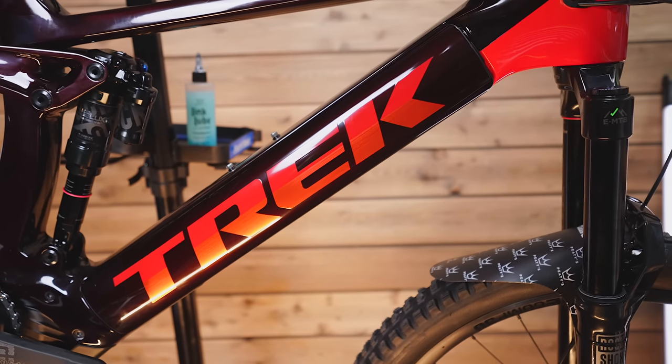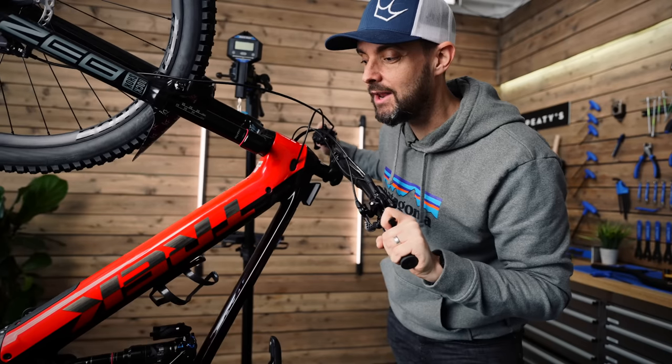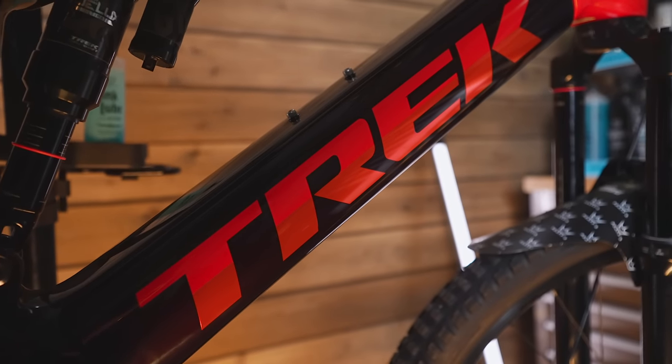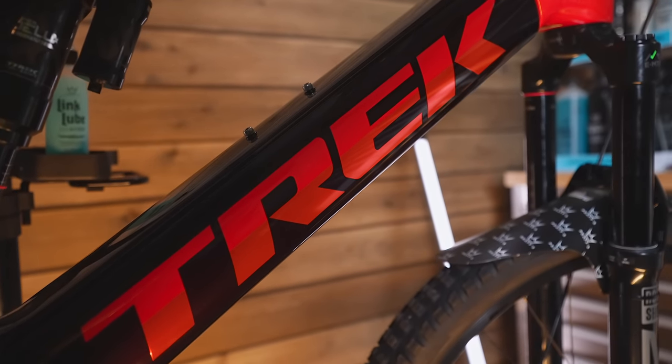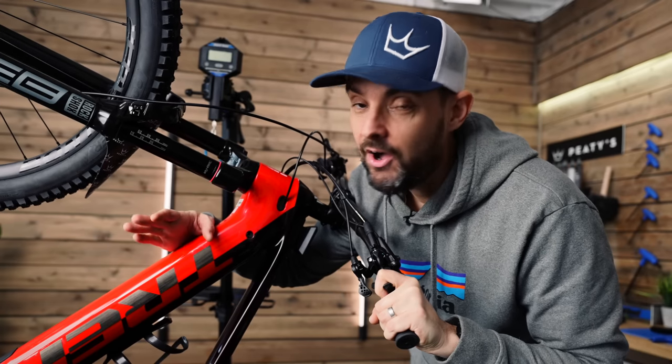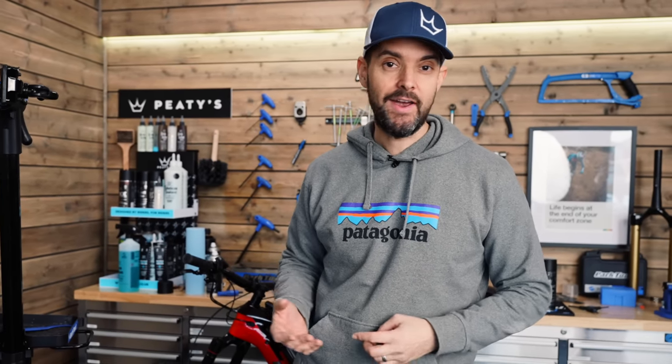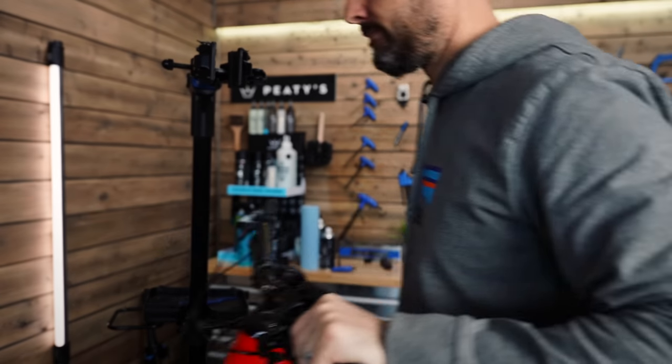I've got to be honest — I'm not massively sold on the colorway for this year's Trek models. I personally prefer solid colorways, a single color with a nice matte finish. Maybe it'll grow on me. So it's the 9.8 XT build — 29/29, with Bontrager parts on the wheels, tires, and finishing kit, but XT drivetrain and XT brakes.